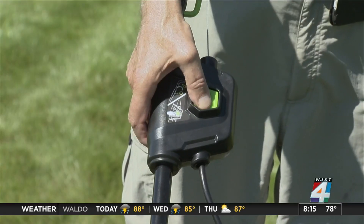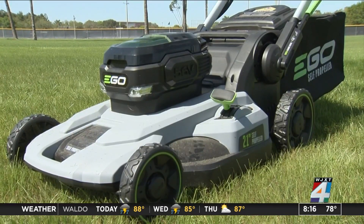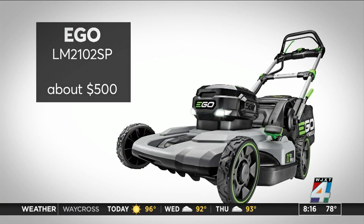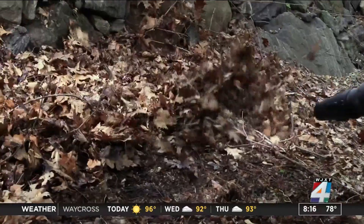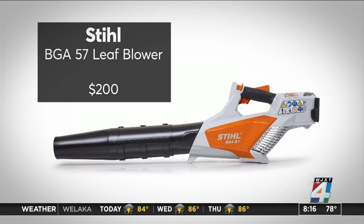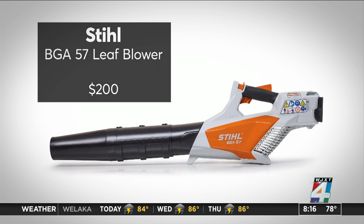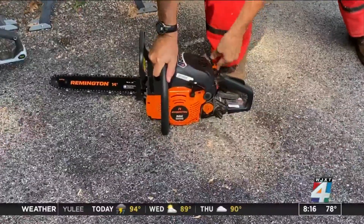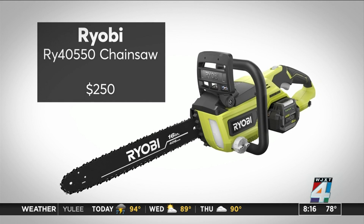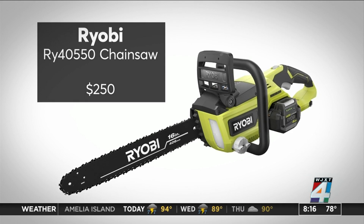Ready for a green upgrade? Consumer Reports says this Ego lawn mower earned very good ratings when it comes to close, even carpet-like cutting. Want to blow your leaves without blowing your neighbors' ears off? The Best Buy Steel leaf blower clears leaves fast and quietly. And finally, say goodbye to pull cords starting with this Ryobi chainsaw. Consumer Reports tests found it cuts as quick as many lighter-duty gasoline saws.